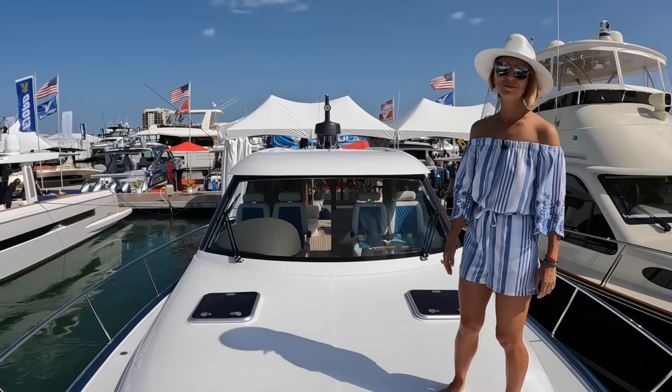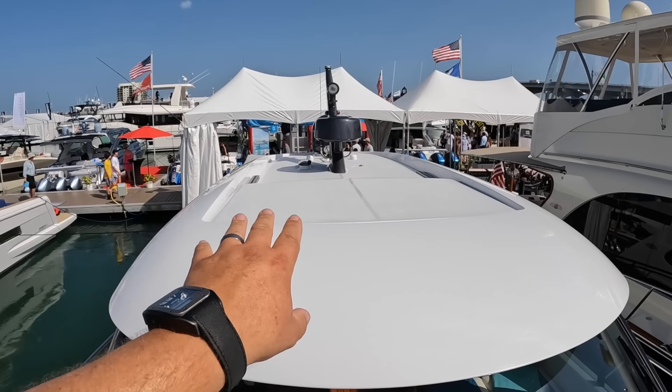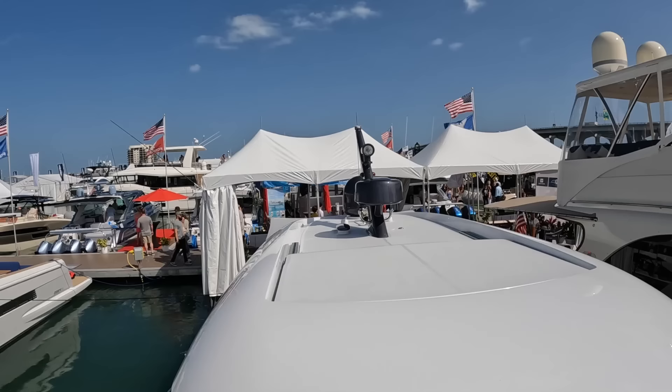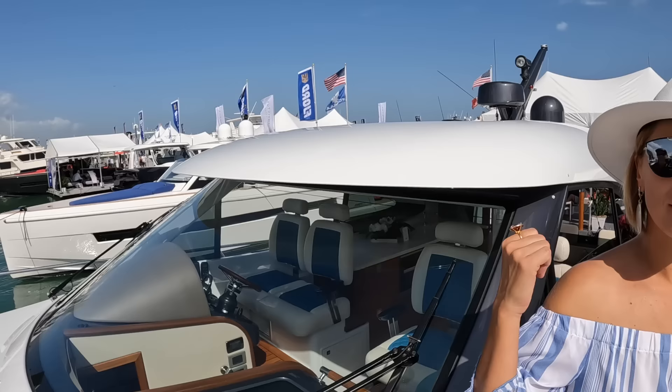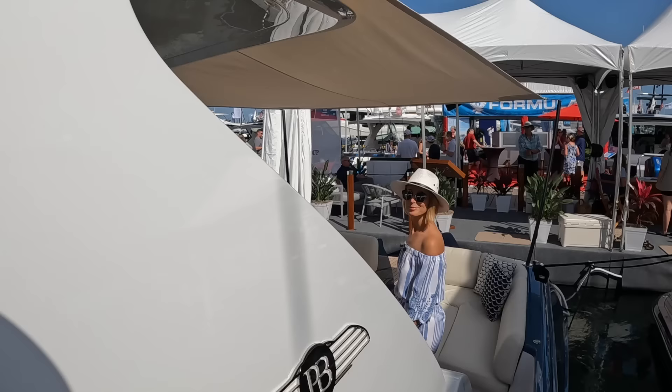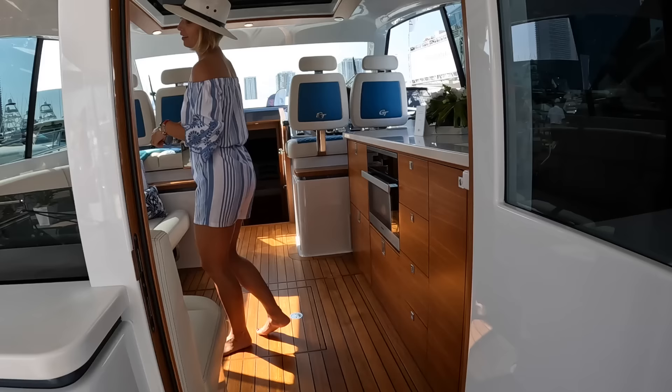Further aft we have the windshield — one single curved windshield with no separations. The clarity of the glass is fantastic. Looking up top, we have a sunroof which we'll show from the interior. There's also all radars, the mast, an LED searchlight — actually a pretty cool-looking slick mast — navigation lights, and a KVH satellite TV dome up there as well.